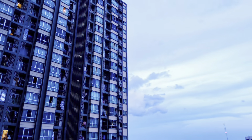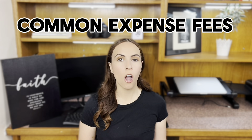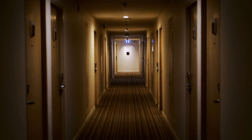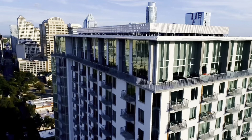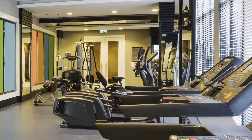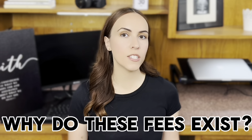Whether you're looking at a new build or a resale unit, these fees are something that you'll need to budget for. So let's break down exactly what they are and why they matter. Condo maintenance fees — sometimes called common expense fees — are payments that every condo owner must make. These fees go towards the upkeep and maintenance of the building's common elements, which includes everything from hallways and elevators